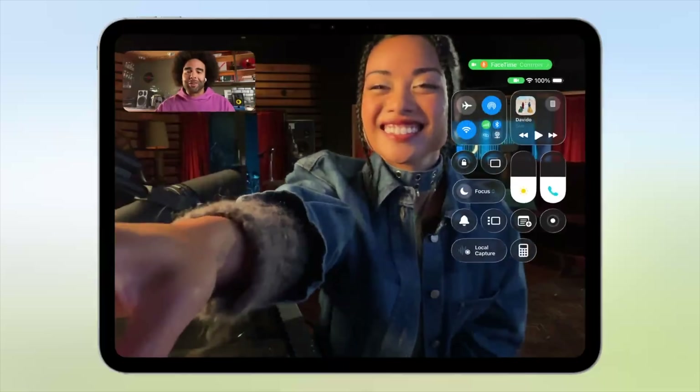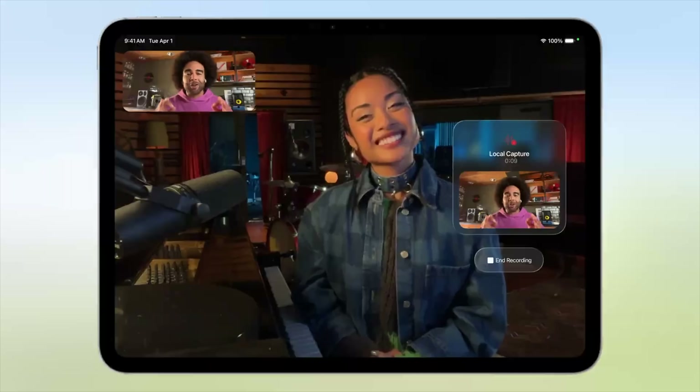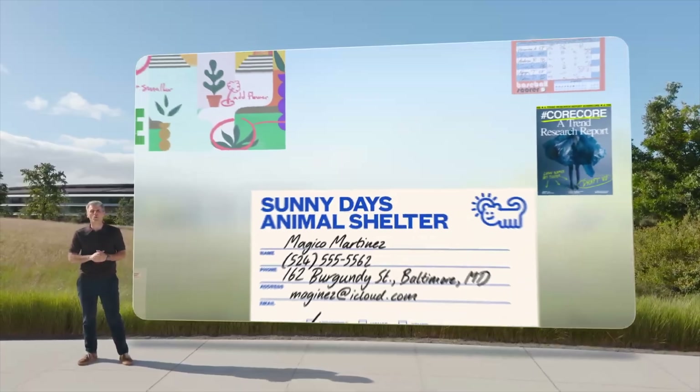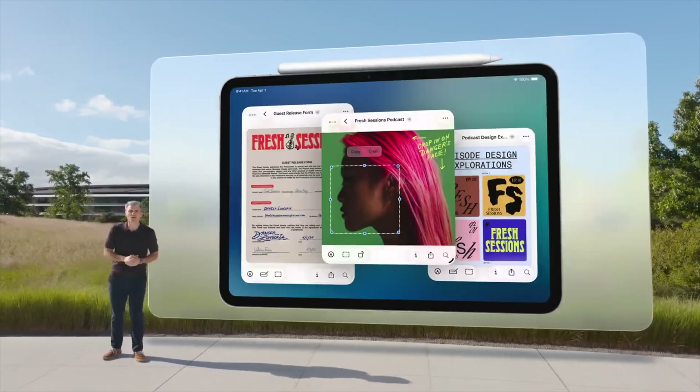For content creators, there are local recordings for audio and video while on video calls, which can be used for things like interviews or podcasts. iPad also gets Games, Preview, the Journal app, and the updated Shortcuts.